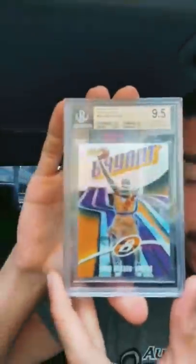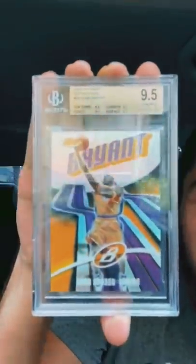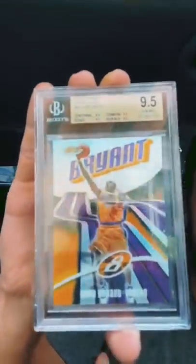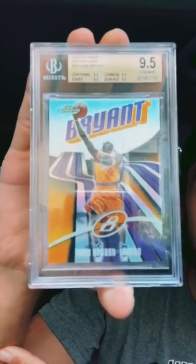Last but not least, we got the Kobe refractor. This one's numbered out of 250 — number 4 of 250. BGS 9.5 True Gem! Yes sir! Kobe refractor, BGS 9.5 True Gem. I'll take this.